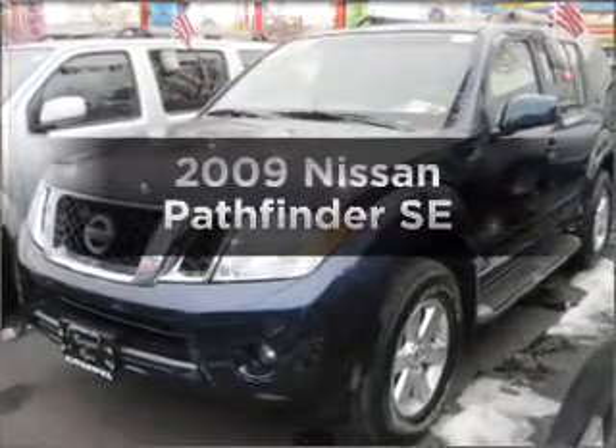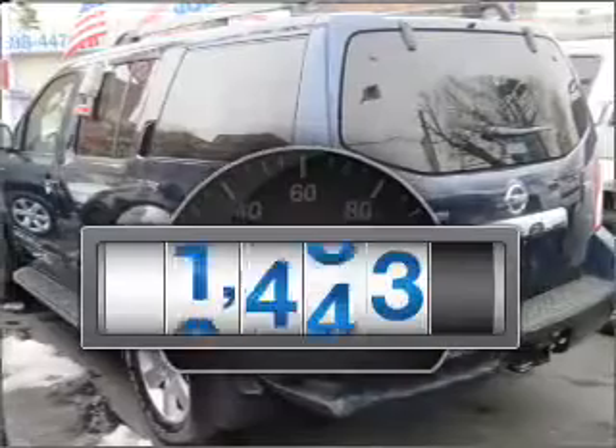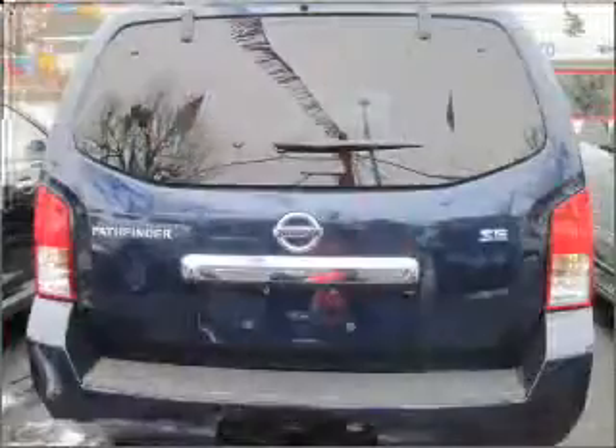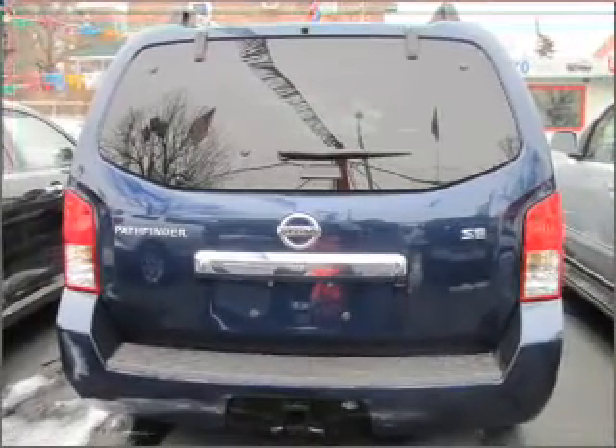Presenting the 2009 Nissan Pathfinder. This is the set of wheels you've been looking for. Low mileage is an important factor in your purchase, and this vehicle delivers a low odometer reading. With a solid six cylinder engine connected to a smooth shifting five speed automatic transmission.